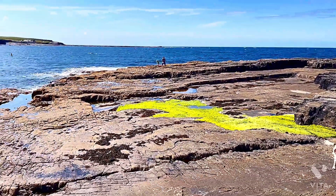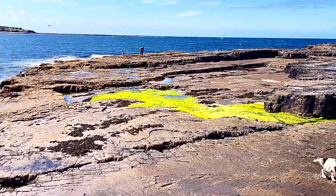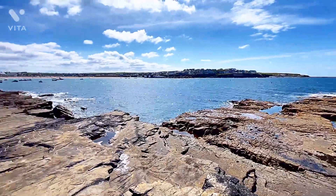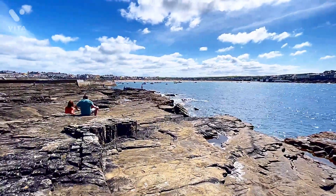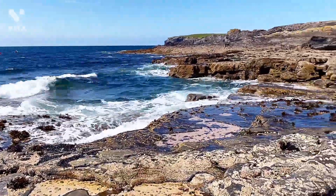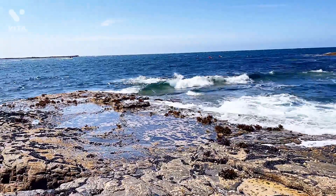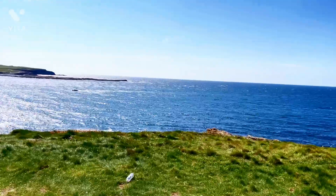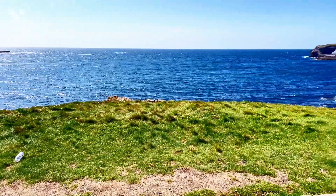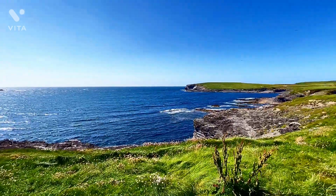Do you see the dog on the right side? His name is PJ. We met him while we were at Kilkee — he is an adorable and lovable dog and he played with us for an hour. The most important aspect of traveling is that we meet new people, see new places, eat new foods, explore new cultures, and do things we have never done before in our lives — that's what makes traveling interesting.